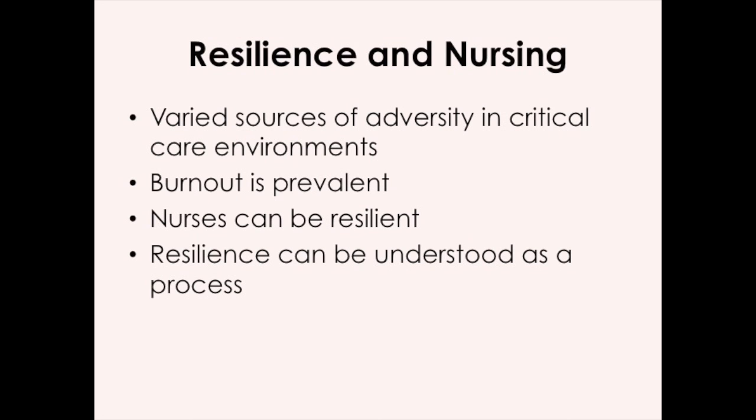So what's the background for this research? We know that nurses experience a variety of sources of adversity in critical care environments and elsewhere. It's been well established that nursing is a hard job. We know that many nurses in critical care experience burnout, but we also know that burnout is not inevitable and that nurses can be resilient. We also understand resilience as a process. Resilience is not something you are or aren't — it's not a personality trait. It's something that you can become, you can foster, you can create for yourself. It's a process that you can go through and achieve resilience as an indicator or as an outcome.